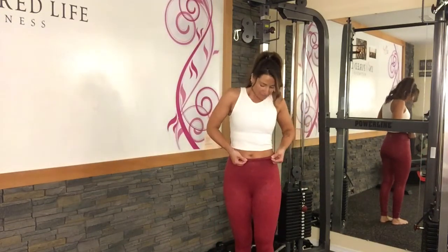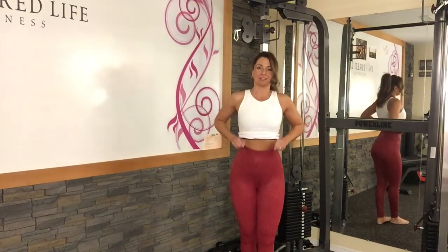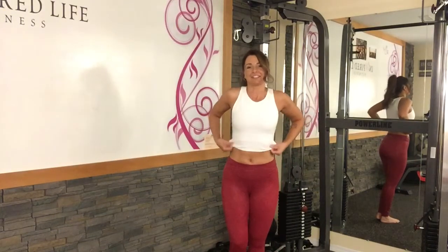And of course, they do have the stay-up band. The high-rise, as you can see on me, they do come up quite high. If I wanted to, I could roll them down a little bit and just wear them sitting a little bit lower.